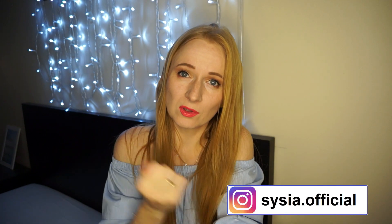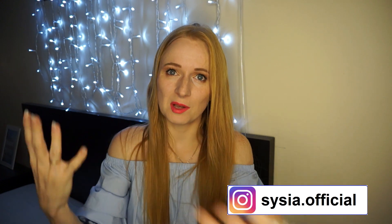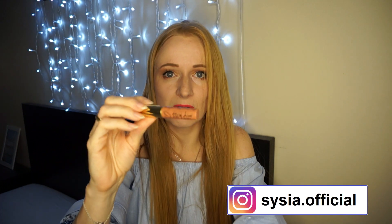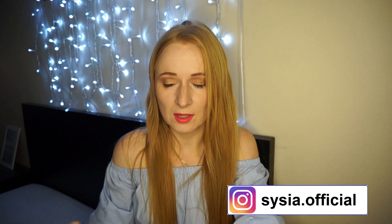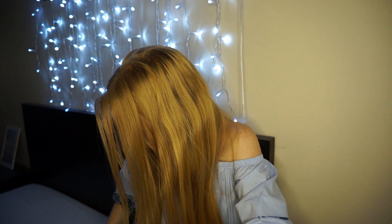Jeżeli macie podobny typ urody jak ja – jasna karnacja – to spokojnie ze swatchów, które zrobiłam, możecie sobie coś wybrać. Natomiast jeżeli macie ciemniejszą karnację, to kolory, które mi nie pasowały, Wam mogą bardzo fajnie przypaść. Ta czerwień 13 jest perfekcyjna. Podobają mi się też takie róże – mamy czwóreczkę, taki delikatny kolor, który zazwyczaj używam na co dzień.